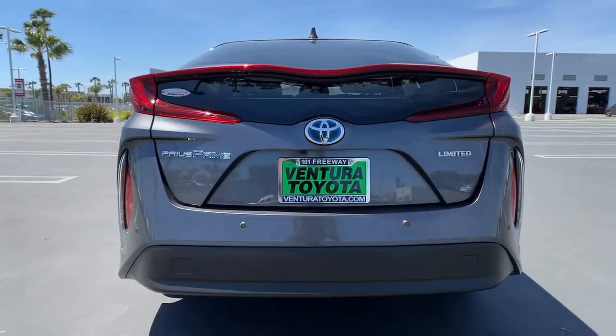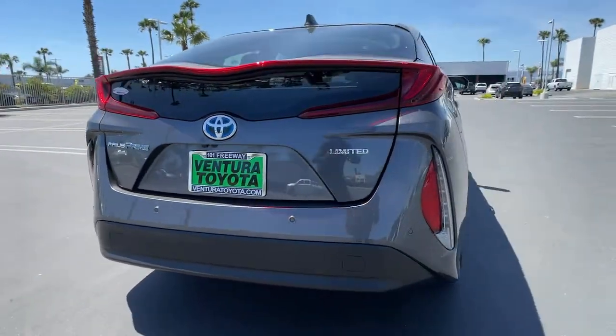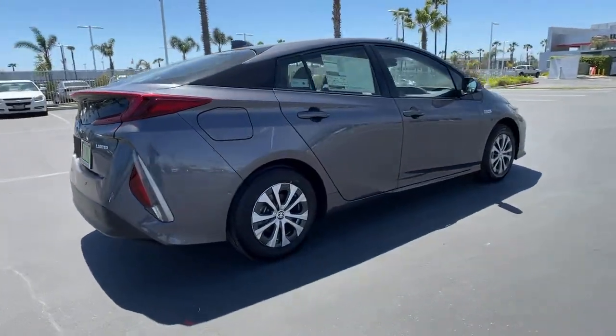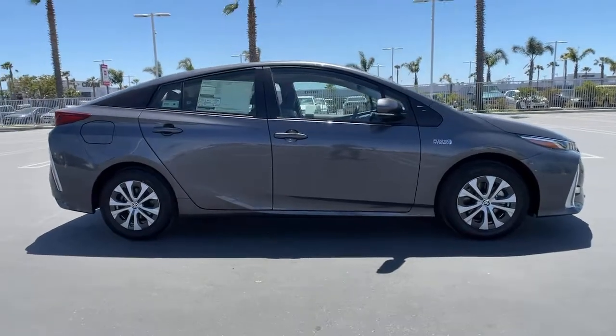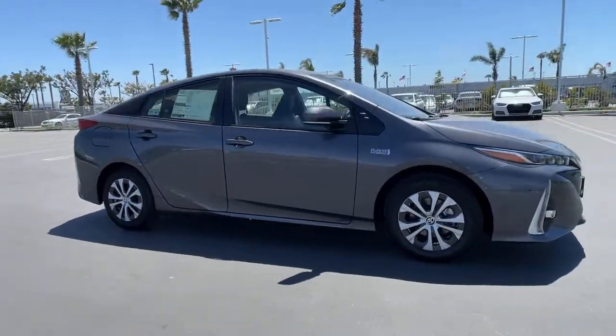It delivers an impressive range as well as a solid curve-hugging ride, flexible interior, plenty of cargo space, and all the creature comforts you need to make every drive not only eco-friendly but fun and relaxing too.